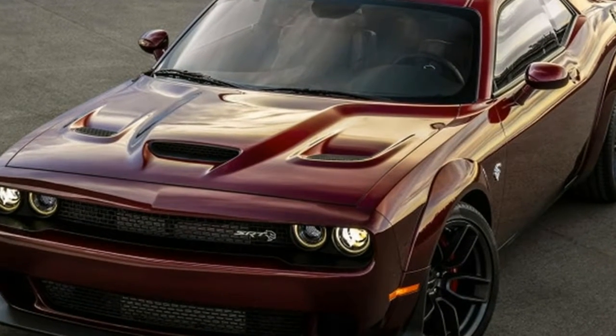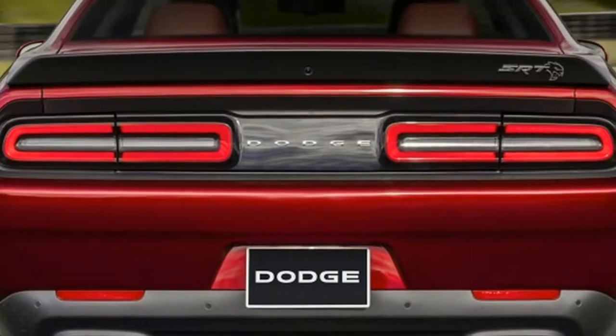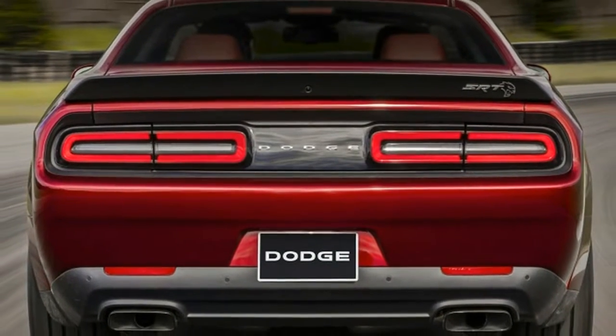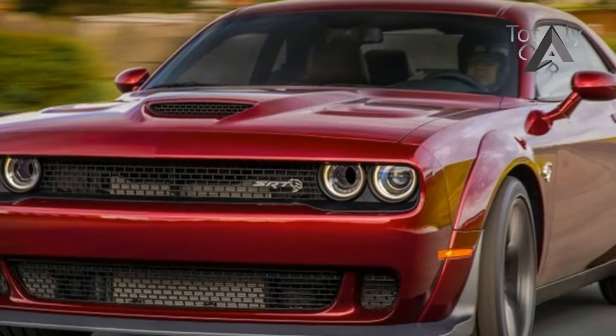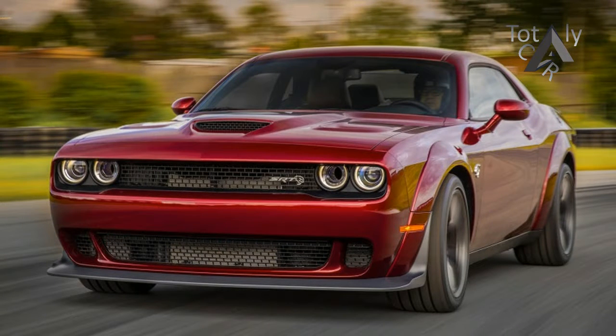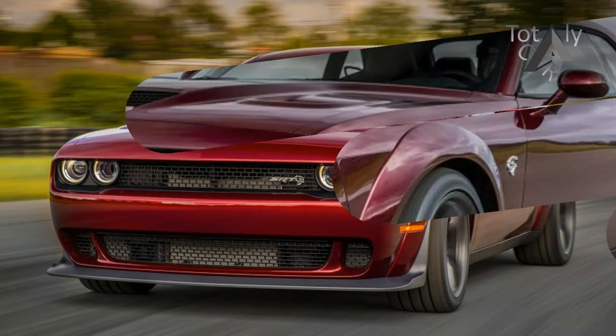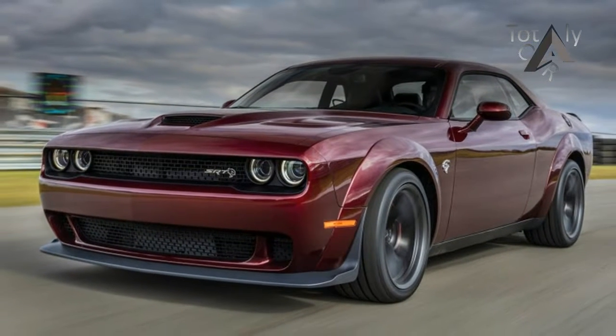These fat tires make the Hellcat Wide Body faster in a straight line and in the corners. It races to 60 miles per hour a tenth of a second faster than the narrow one, with a time of 3.4 seconds. The gap expands at the quarter mile — the Wide Body finishes in 10.9 seconds, as opposed to the regular Hellcat's 11.2 second time.